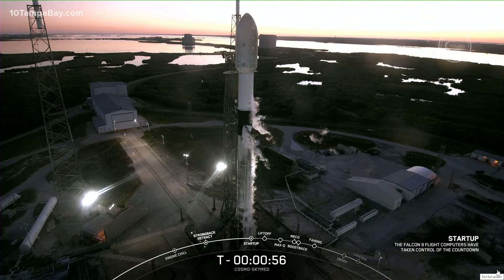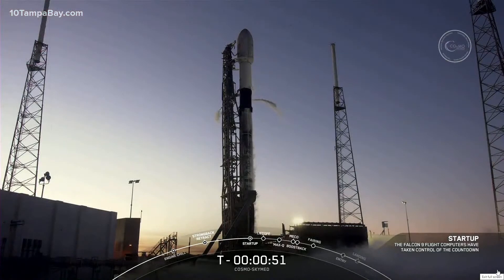Falcon 9 is in startup. We have Falcon 9 in startup.